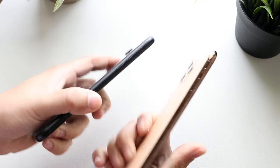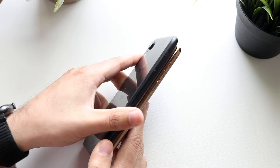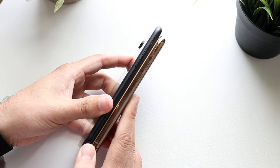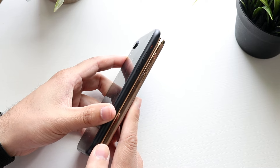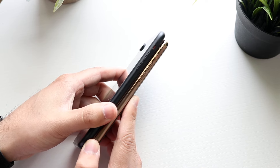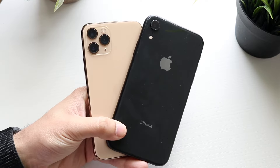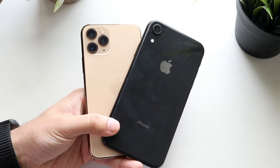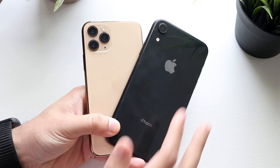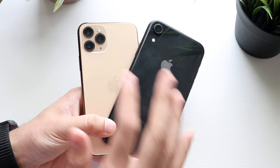In terms of thickness, both phones are kind of the same — there's really not that big of a difference. The iPhone 11 Pro maybe feels a little bit thicker, but I'm not too sure. I love the metallic side on the iPhone 11 Pro versus the aluminum side on the XR, but both still look very good. On the back, the iPhone XR has a standard glass back with a single camera setup, while the iPhone 11 Pro has the frosted glass back with a triple camera setup.